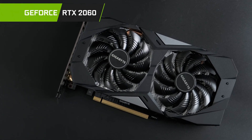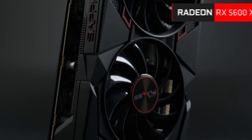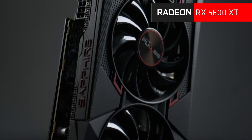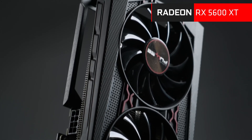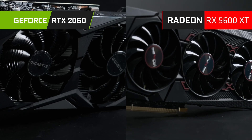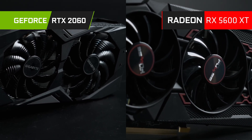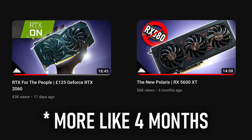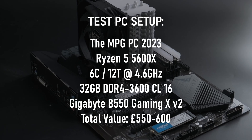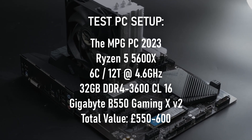The Nvidia card is a Gigabyte OC model purchased from eBay for £125, and the AMD is a rare triple-fan Sapphire Pulse bought from AliExpress for £125 after tax. Both cards have their own respective review videos linked below. It should be pointed out that there's about a six-month time difference between the reviews, hence why there are some titles in the 2060 video that aren't in the 5600 XT's and vice versa.